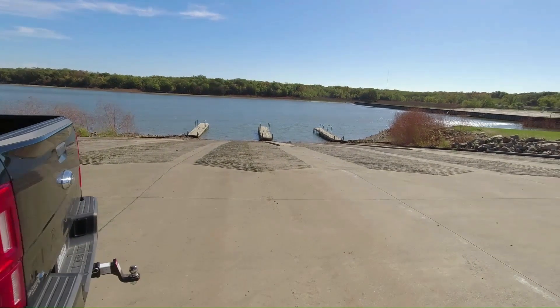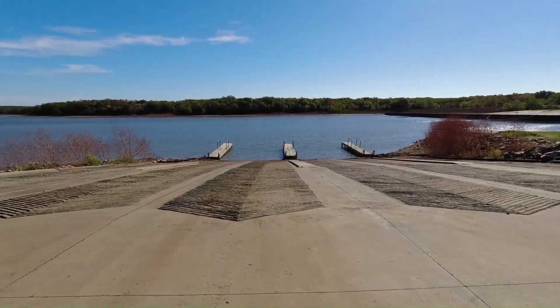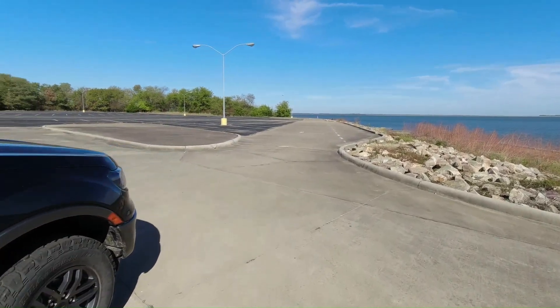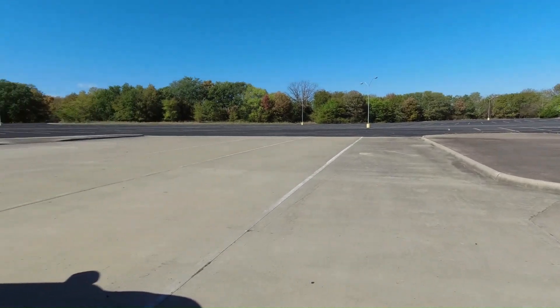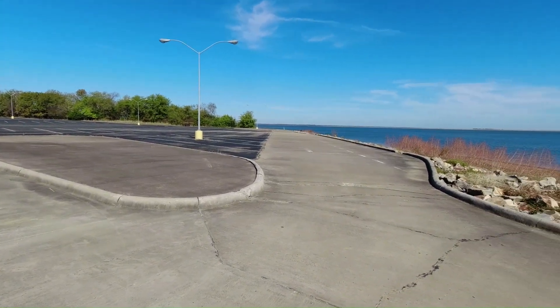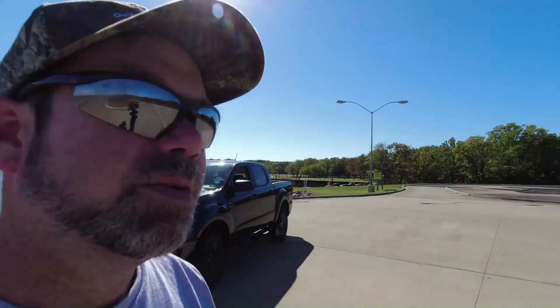Winner, winner, chicken dinner! Looks like you might be able to launch a boat out here at the main boat ramp. Look at this parking lot — look how many spots. I think you're at Walmart. And nobody's here. I'm going to guess that you're going to hit a lot of stumps when the lake's this low, so it might not be your best option at the moment to bring your boat.